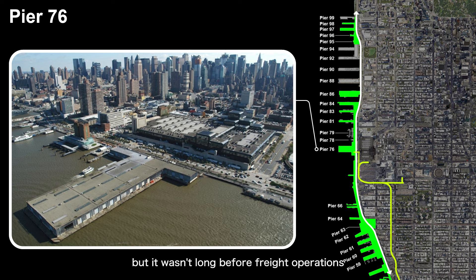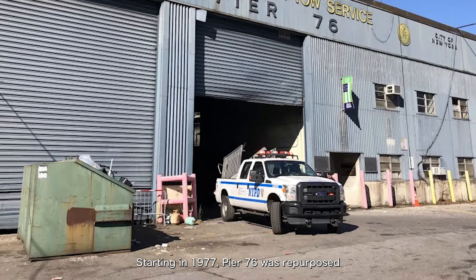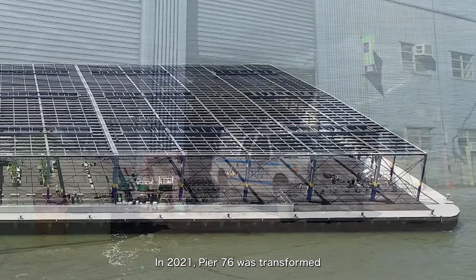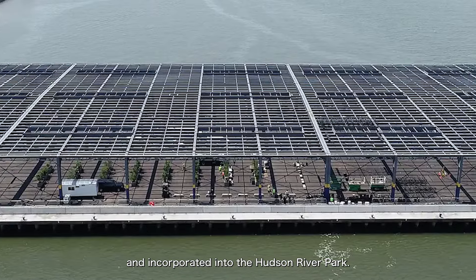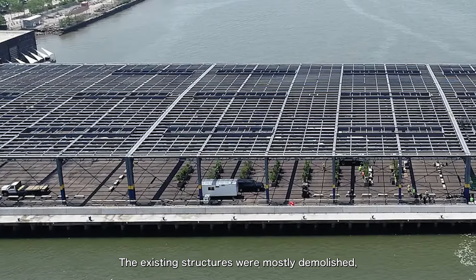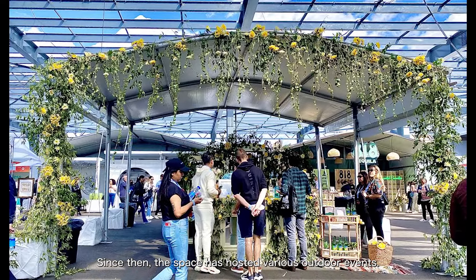By 1964, New York City had rebuilt Pier 76 as a cargo terminal, but it wasn't long before freight operations also moved out of Manhattan. Starting in 1977, Pier 76 was repurposed as New York City's tow pound, where vehicles towed for parking violations were stored. In 2021, Pier 76 was transformed into a temporary public space and incorporated into the Hudson River Park. The existing structures were mostly demolished, leaving only the steel framework, and since then the space has hosted various outdoor events.